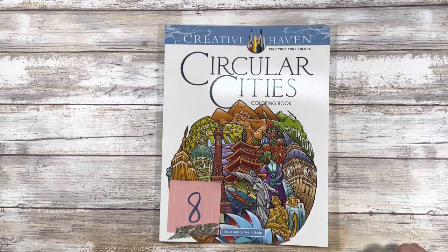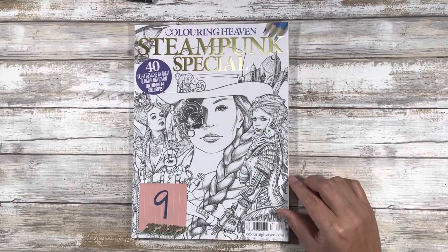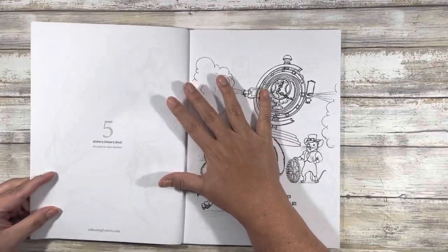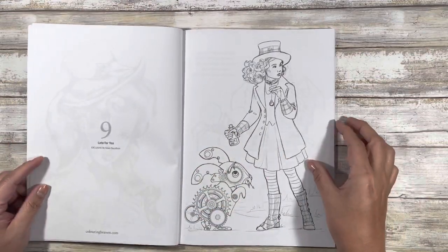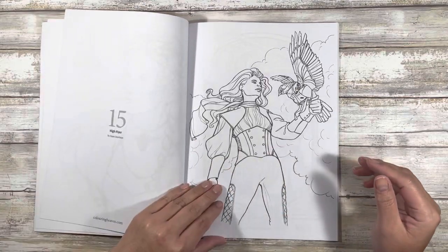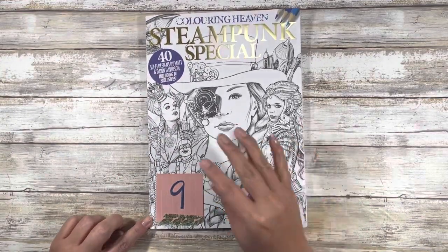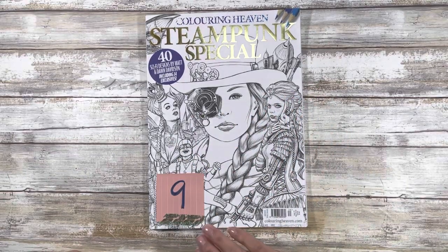Book number nine might surprise you: 'Steampunk Special' by Coloring Heaven. I really enjoy this book, but for whatever reason they sent me a second copy, so this is an extra. It's not a book I feel I need to keep a duplicate of.